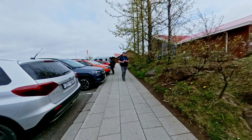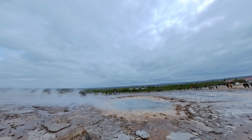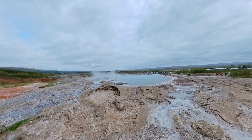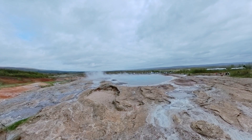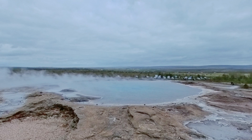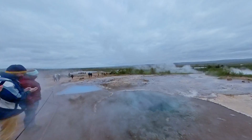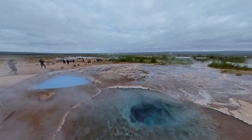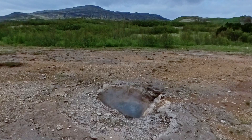The most famous geyser at Geysir is Strokkur, erupting every five to ten minutes and reaching heights of up to 30 meters or 100 feet — a sight to behold, leaving visitors in awe. In addition to Strokkur, you'll encounter numerous other geysers in the area, including the original Geysir itself, from which all geysers derive their name. Although Geysir is no longer active, it remains an impressive sight. The area also boasts hot springs, mud pots, and fumaroles, all products of the heat emanating from the magma chamber beneath the surface.